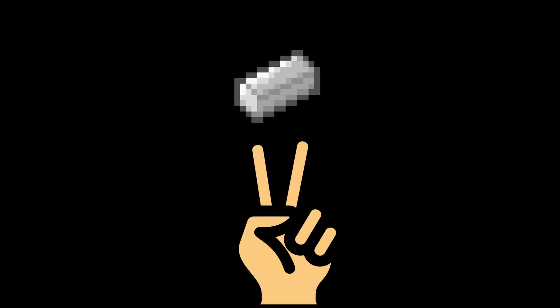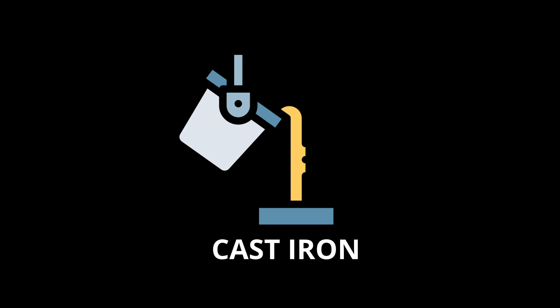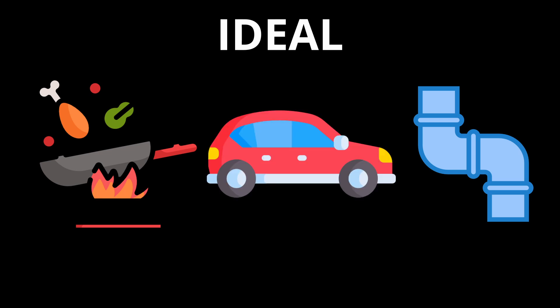Iron is used in two primary forms: cast iron and wrought iron. Cast iron is made by melting iron and pouring it into molds, resulting in a hard, brittle metal with high carbon content. It is known for its durability and heat retention, making it ideal for cookware, pipes, and automotive components.